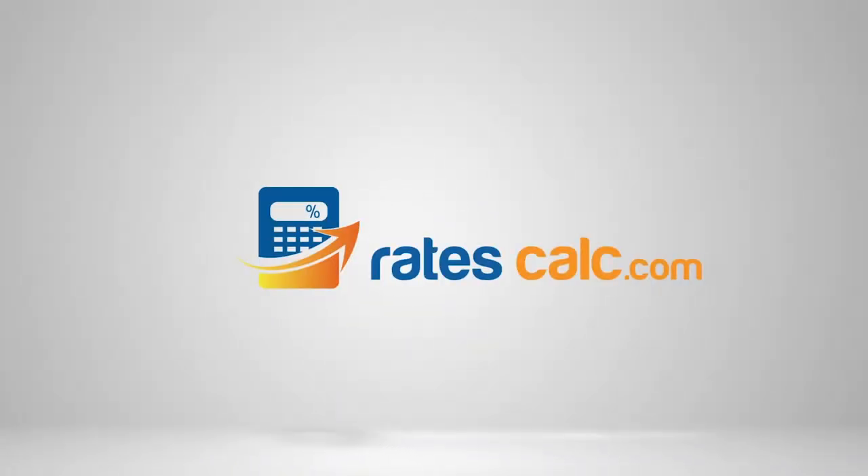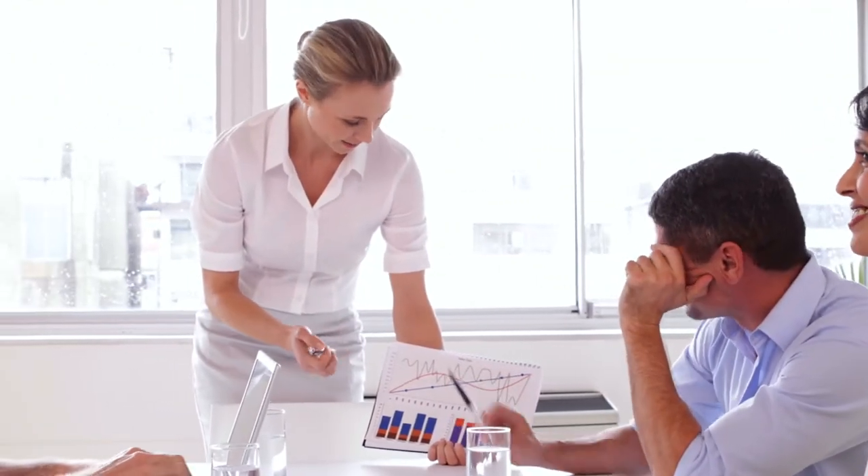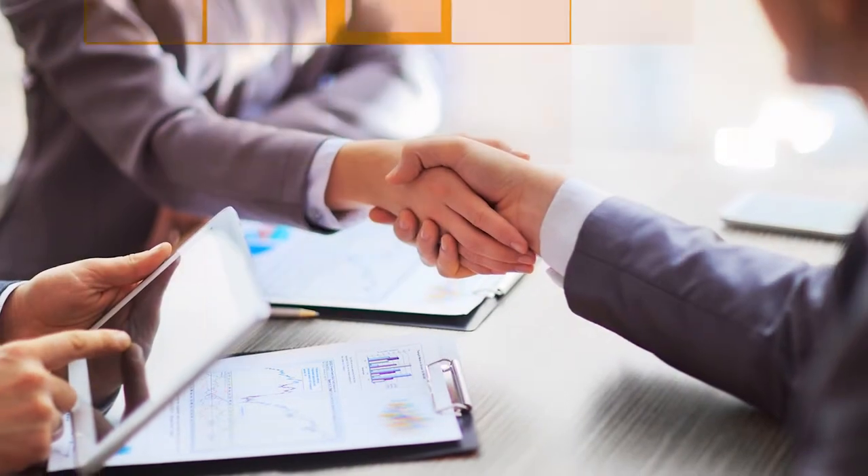Racecalc.com solves that problem, but what it also does is it provides your consultants or your BDMs with the agility to be able to calculate rates quickly and accurately, and get your terms of business signed off there and then right in front of the customer.